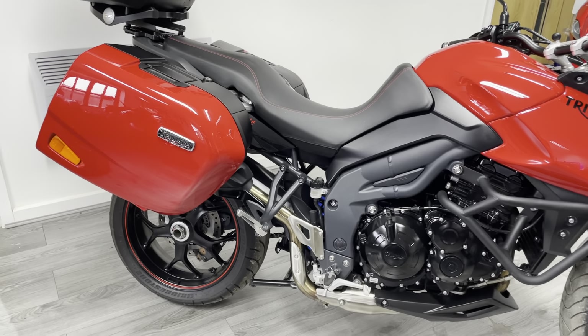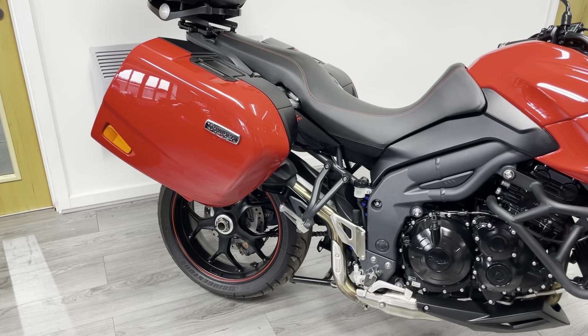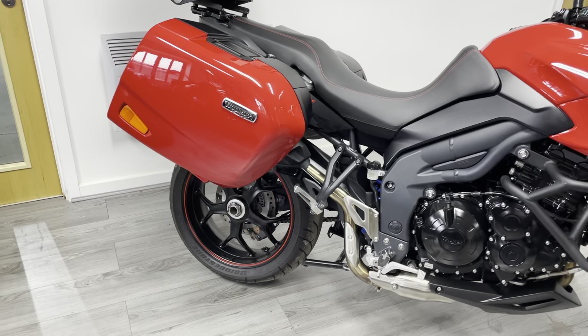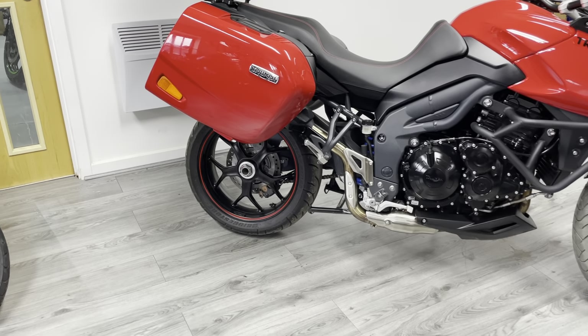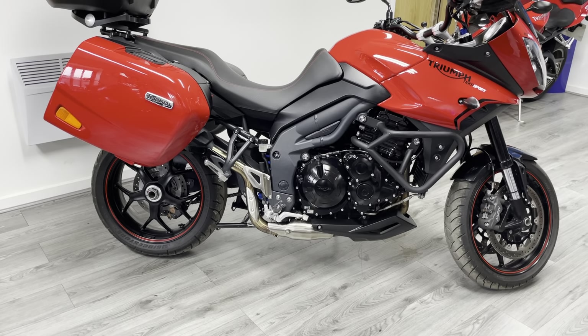The bike has got a centre stand and a side stand, and the colour-coded Triumph luggage is in very very good condition — a couple of marks here and there as you'd expect on luggage, but no big scuffs. One thing to note about the 1050s: they all come with a single-sided swingarm, which looks particularly nice.